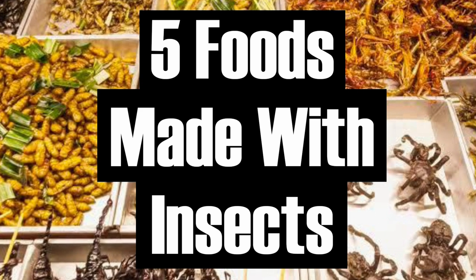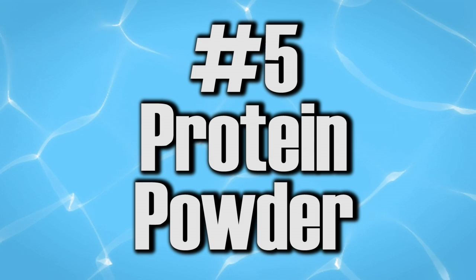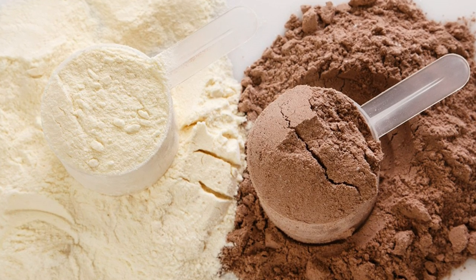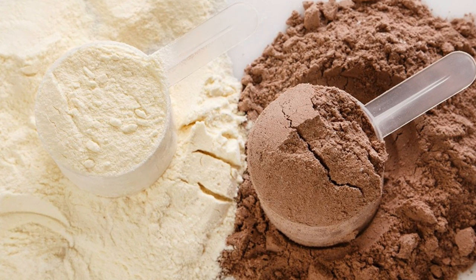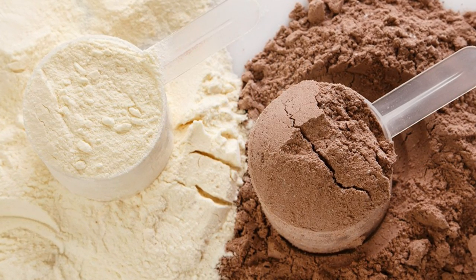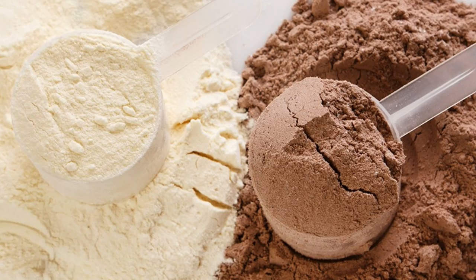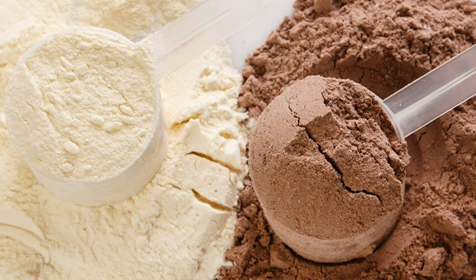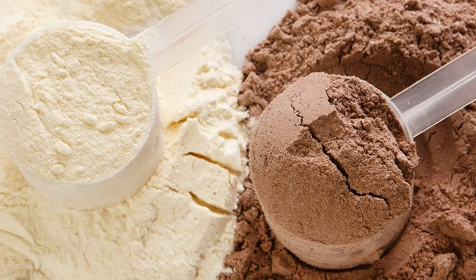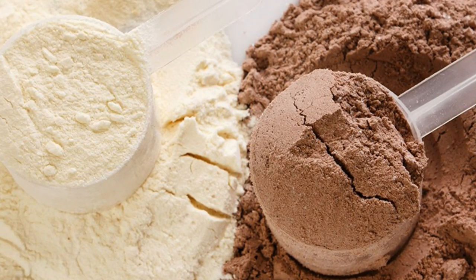Number five: protein powder. We've seen gym buffs buying protein powders by the buckets. While we'll always hear about whey, soy, or casein proteins, there's a fast-growing movement that uses insects like crickets and silkworms to create these powdered sensations.